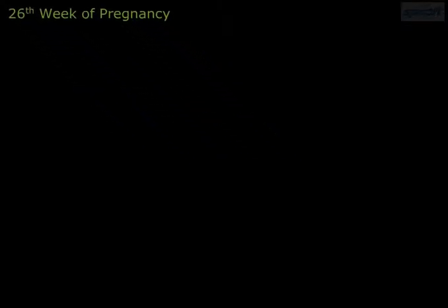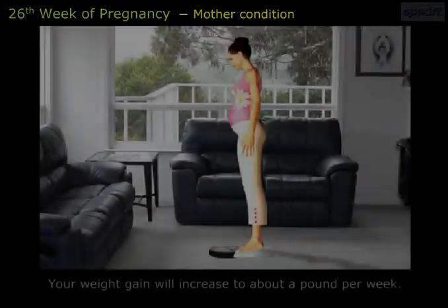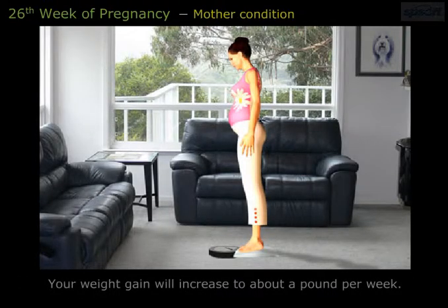In the 26th week of pregnancy, your uterus is now about 2.5 inches above your belly button. Your weight gain will increase to about a pound per week.